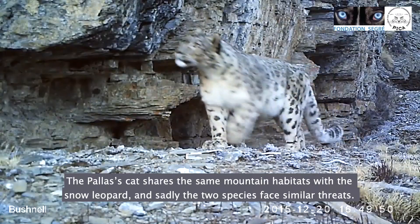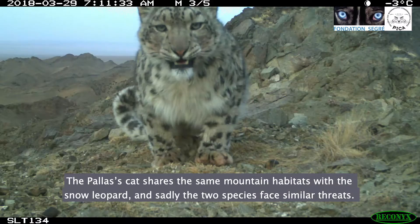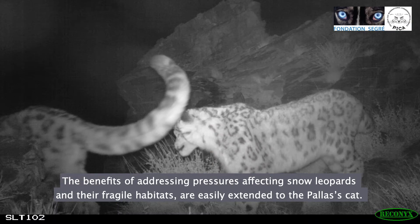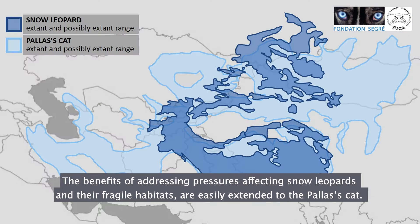The Pallas's cat shares the same mountain habitats with the snow leopard, and sadly the two species face similar threats. Consequently, the methods and benefits of addressing pressures affecting snow leopards in their fragile habitats will be easily extended to the Pallas's cat and vice versa.